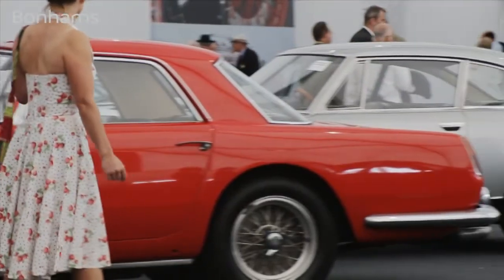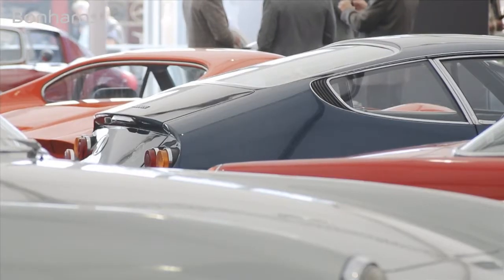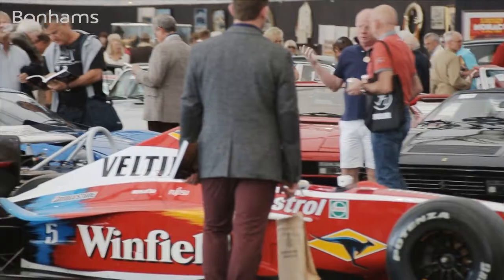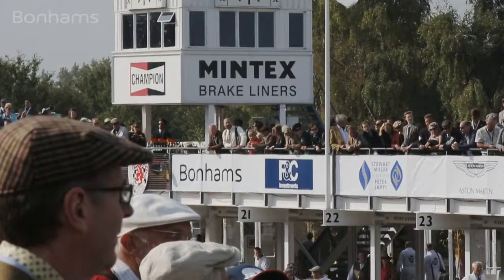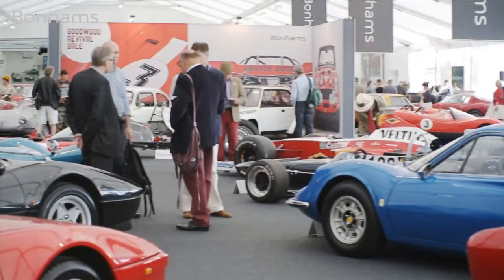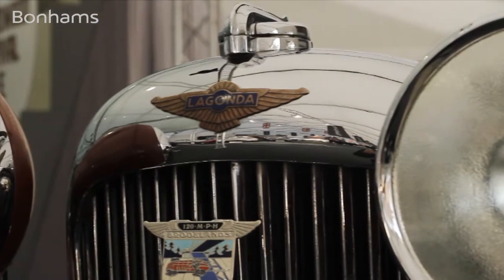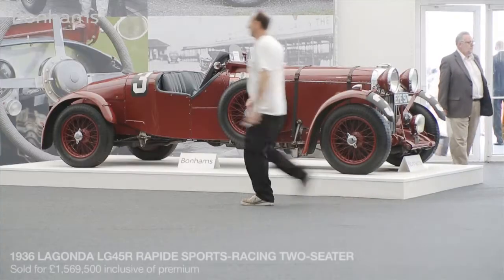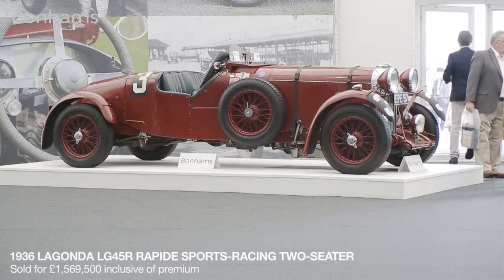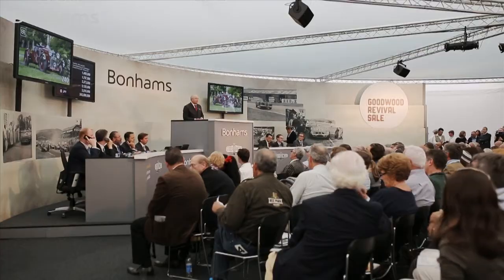I'll take 20 if you wish. I've got £1,400,000 bid to Gates Team Youth. The bid is here at £1,400,000. We're selling the car then at £1,400,000. There it is. You're going to miss it, gentlemen. A new world record for a Lagonda at £1,400,000, going here at Bonhams.